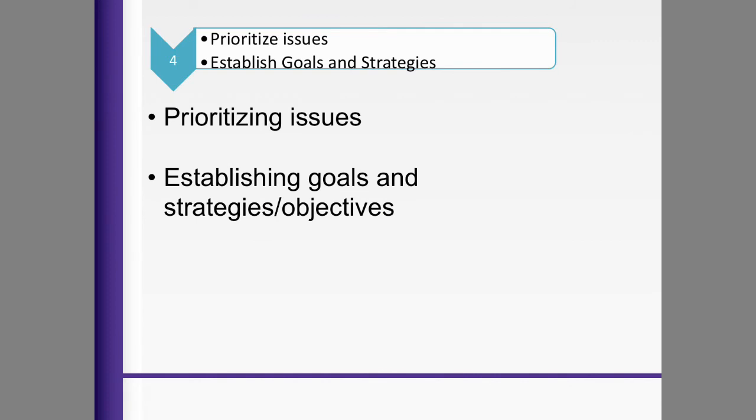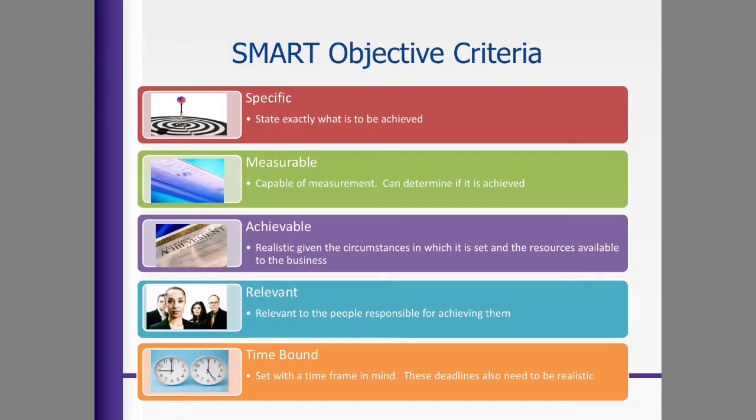When you look at those external factors, ask how can you meet them head on and get around or solve those problems. Then we need to prioritize our issues in strategic planning and establish goals and strategies. You can have many goals and objectives, but you need to organize them in a fashion of what needs to be done first. Once you establish those goals and objectives, you need to have SMART objective criteria: Specific — state exactly what is to be achieved; Measurable — capable of measurement so you can determine if it's achieved and how you'll collect the data; Realistic — given the circumstances and resources needed; Relevant — to the people responsible for achieving it; and time-bound — with time frames to hold people accountable.